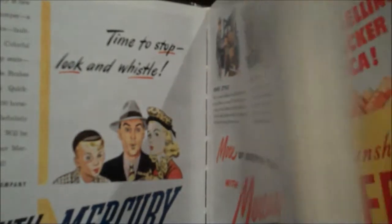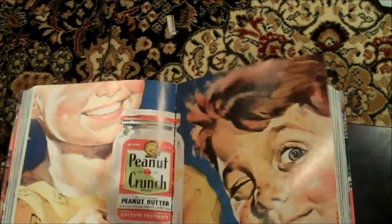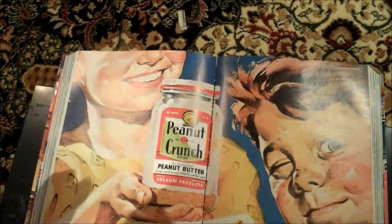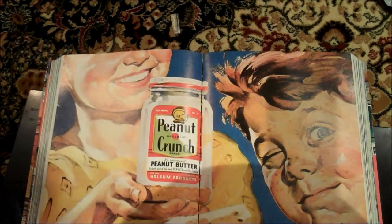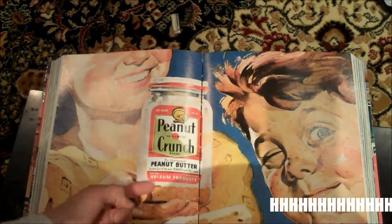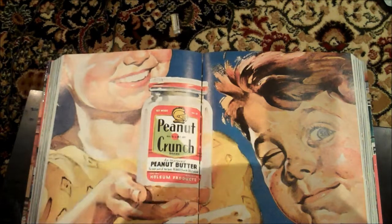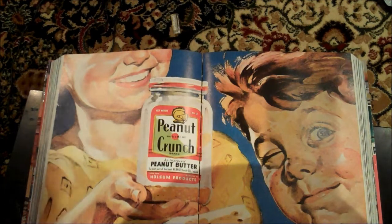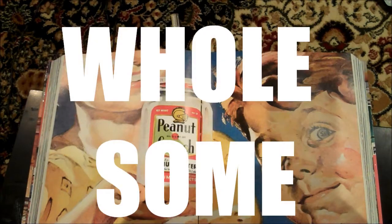I think we should just move on to food, because that's fun. So we're going to get into some of the best ads from the 40s - the food ads. You got stuff like Peanut Crunch by Wholesome - spelled H-O-L-S-U-M. I'm probably going to put up the correct spelling for Wholesome on the screen.